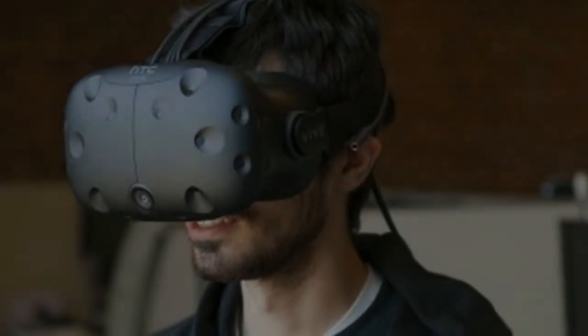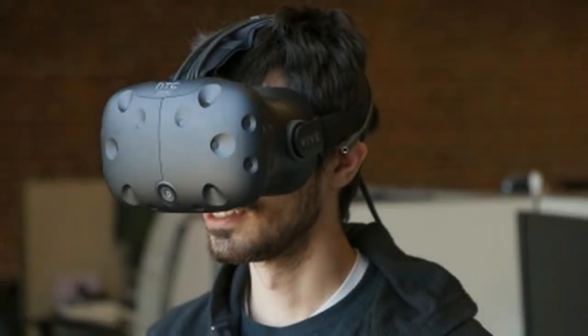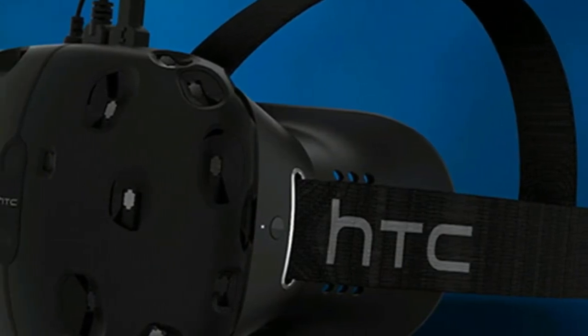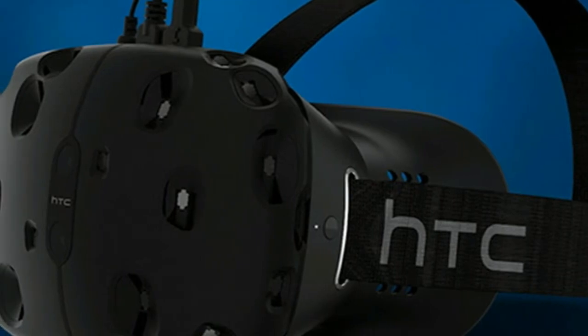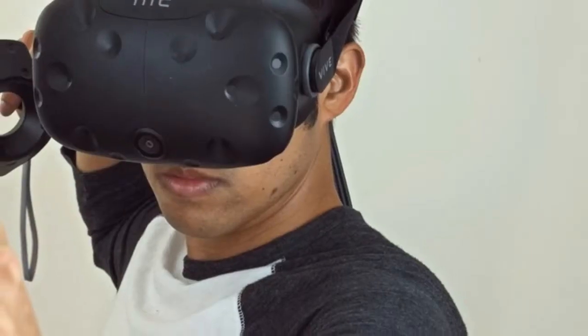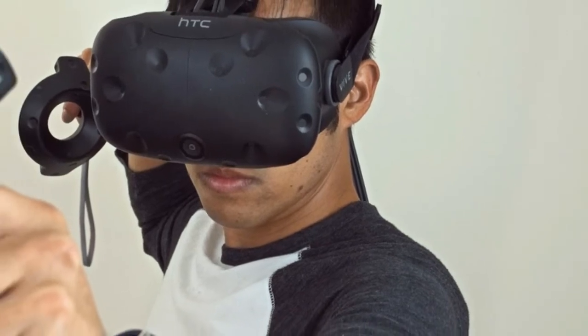The only limitations you will encounter once inside your digital world are faint blue walls made up of lines that keep you inside the play space. These blue lines are superimposed into your game by SteamVR, the software put out by Valve that's running underneath every virtual experience.